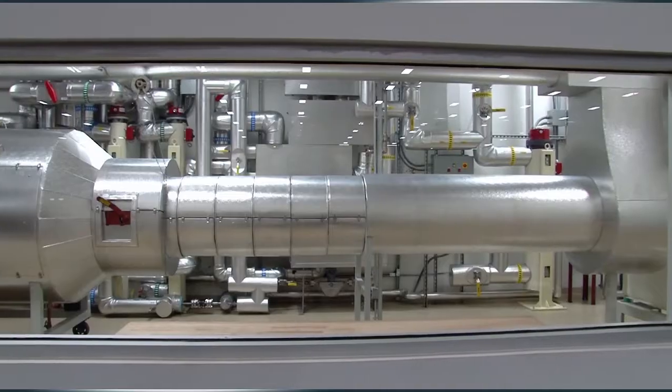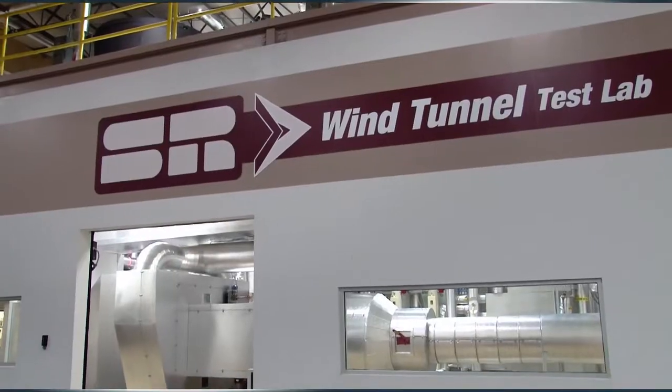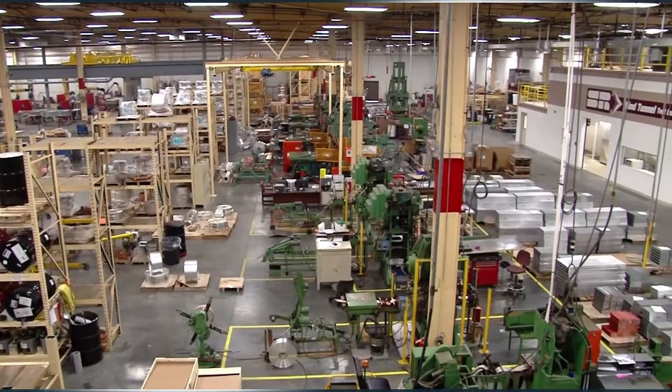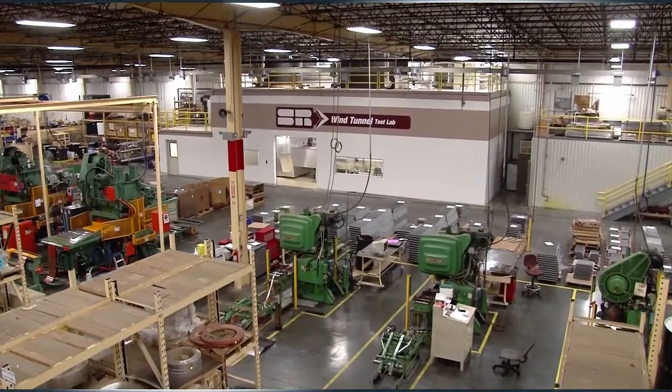Welcome to Super Radiator Coil's new Wind Tunnel Test Lab, the most advanced heat exchanger testing facility available, located in the United States at Super Radiator's manufacturing facility in Richmond, Virginia.